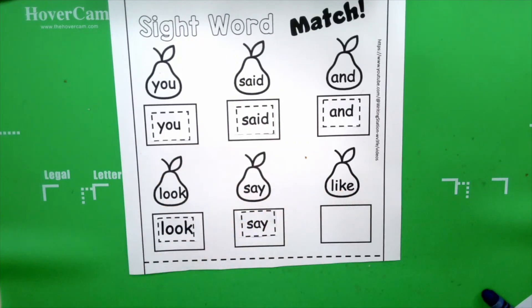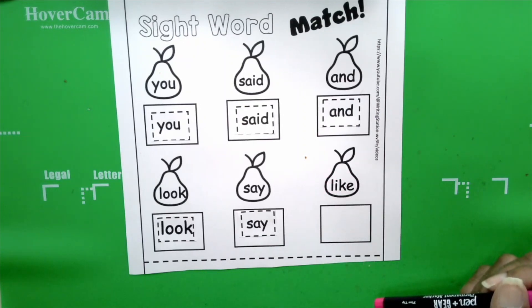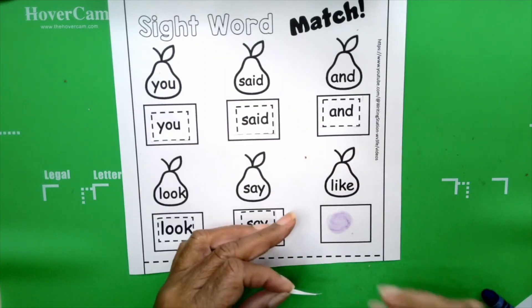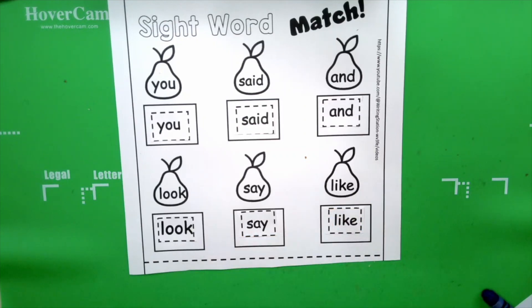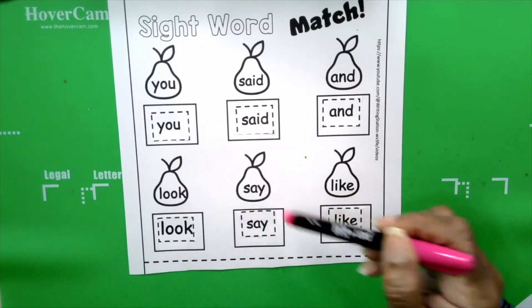Our last word is like. Your turn: like. How do you spell like? L-I-K-E. Like. What's the beginning sound for like? L. Take the word like and give it a swirl with your glue stick. And there you go. We did it, boys and girls. Very good. Now let's say our words: you, said, and, look, say, like.